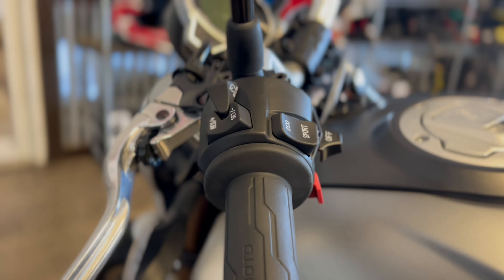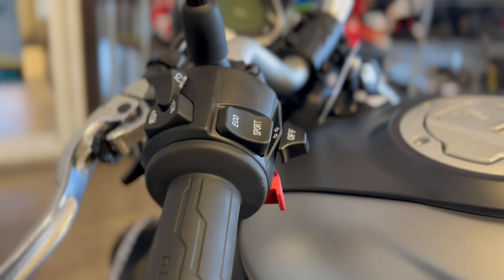Another thing I really liked about the bike: I've never ridden a bike with cruise control, so I gave it a try. I got up to about 42 miles per hour, set the cruise control, and it stayed consistent. I felt confident the whole time — it handled itself really well. Turning it off is as simple as flicking the button off, grabbing the brakes, or even touching the throttle.